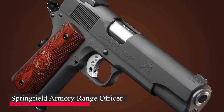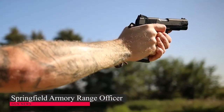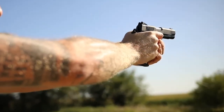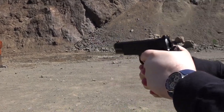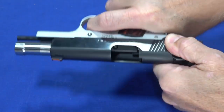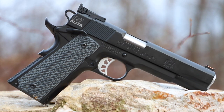Springfield Armory Range Officer: Designed to be ready for competition out of the box, the Range Officer is incredibly popular with first-time 1911 buyers. The pistol has the same quality forged frame as found on the Springfield Trophy Match and TRP models, and it comes with adjustable sights. The precision fitting provides for excellent accuracy. The high-swept grip safety, flat mainspring housing, and long trigger make for solid accuracy.